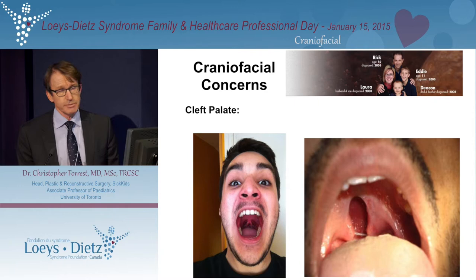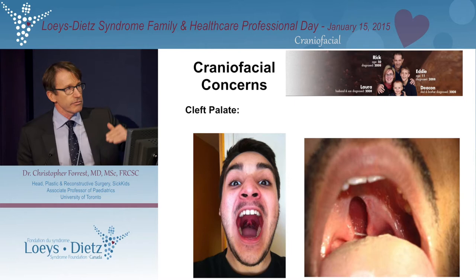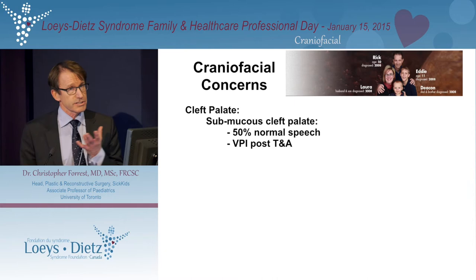The final feature to think about is the cleft of the palate. This is a bifid uvula, which indicates there may be a submucous cleft. The palate is most important for the purposes of speaking — if air escapes through the nose, speech becomes hypernasal and hard to understand, which has huge social implications. Many people automatically denigrate the intelligence of someone with hypernasal speech based on how they communicate. When there is an overt cleft palate, surgical attention is required. With a submucous cleft palate, 50% of people will have normal speech.